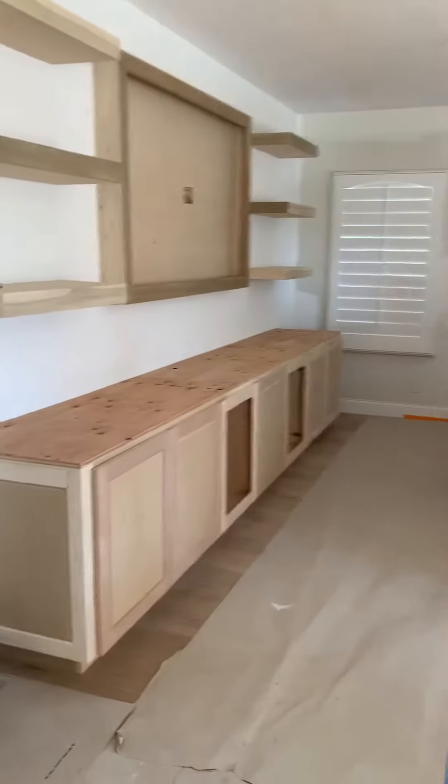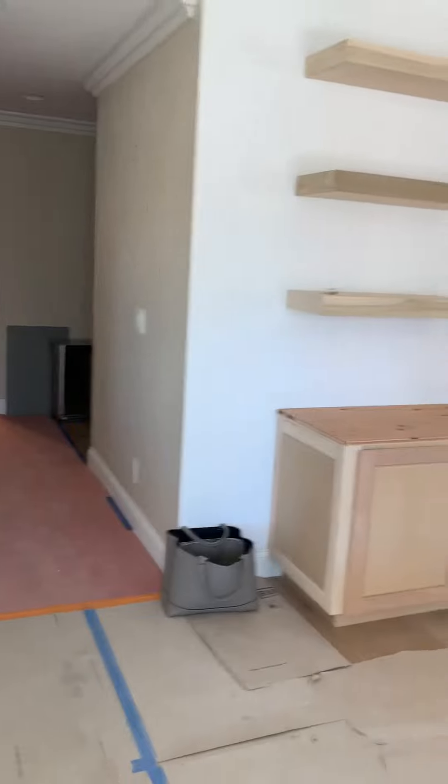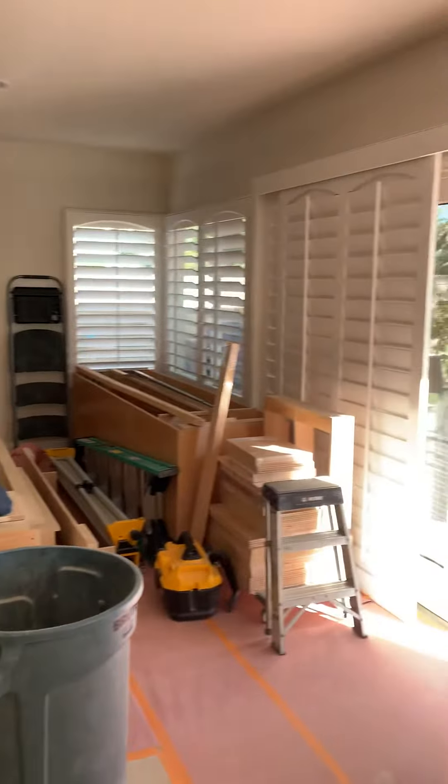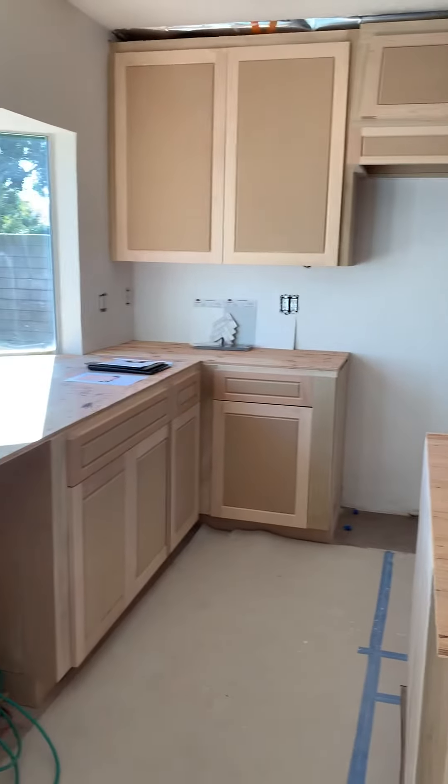Awesome TV console. Love these clients. Can't wait to see the progress coming along — hopefully for Christmas they'll have their brand new kitchen and family room.